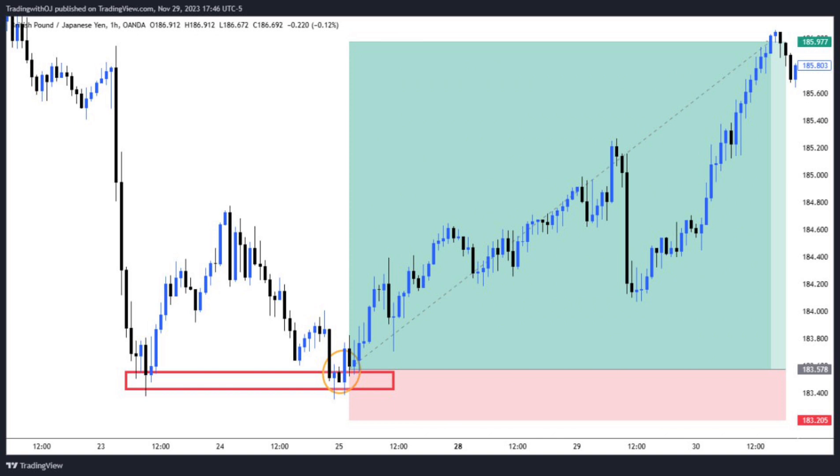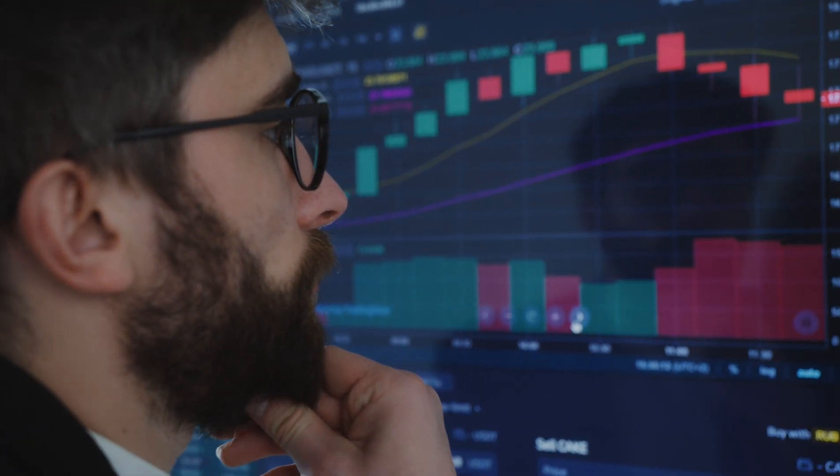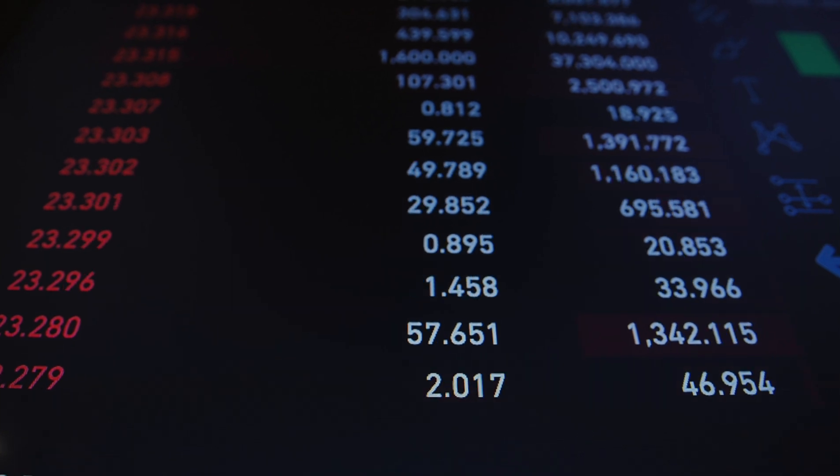If you learn to use this candlestick pattern you're going to increase your win rate. Let's look at another example of the bullish engulfing candlestick pattern. Here we have a naked chart — try to spot out the bullish engulfing candlestick pattern. You can see clearly that the blue candle is two times the size of the black candle, and then you place your trade.